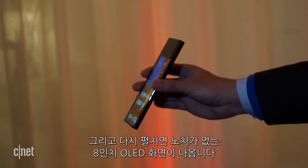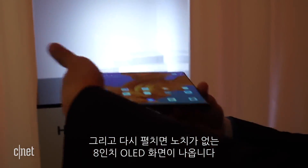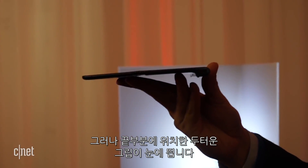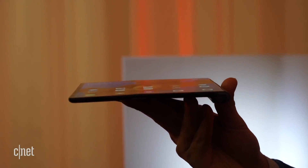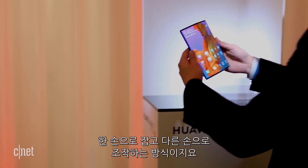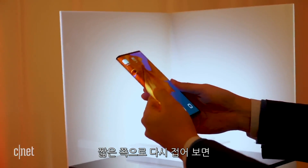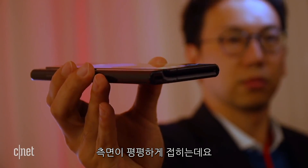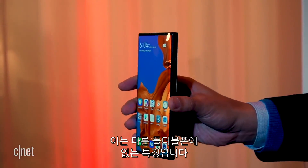Unfolded, the phone opens into an 8-inch edge-to-edge OLED display with no notches, but you will notice a thick-looking handle that curves out in what Huawei is calling a Falcon Wing design. You can hold it one-handed from here and use your other hand to navigate around. That's potentially a convenience, but we haven't held it yet. Fold the phone closed again, and the shorter side nestles into the handle to give it a fairly flat look — something a lot of other foldable phones don't have.